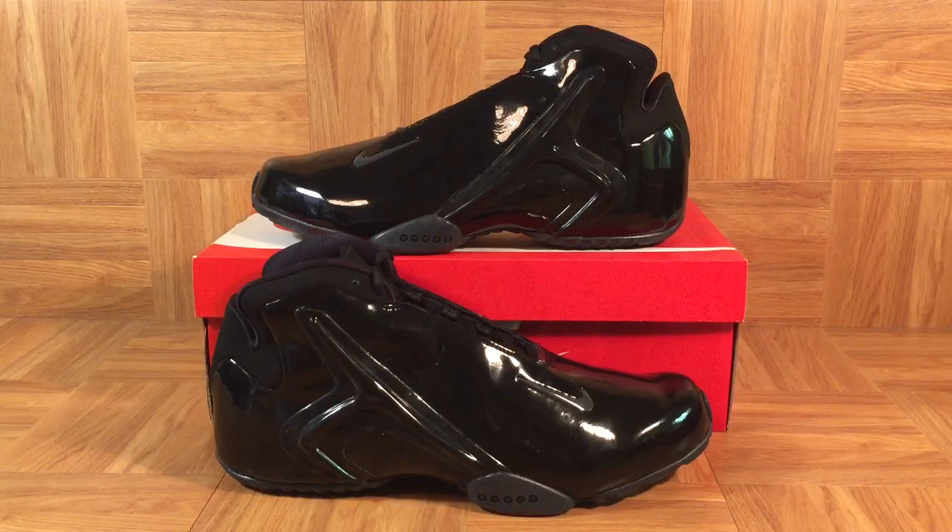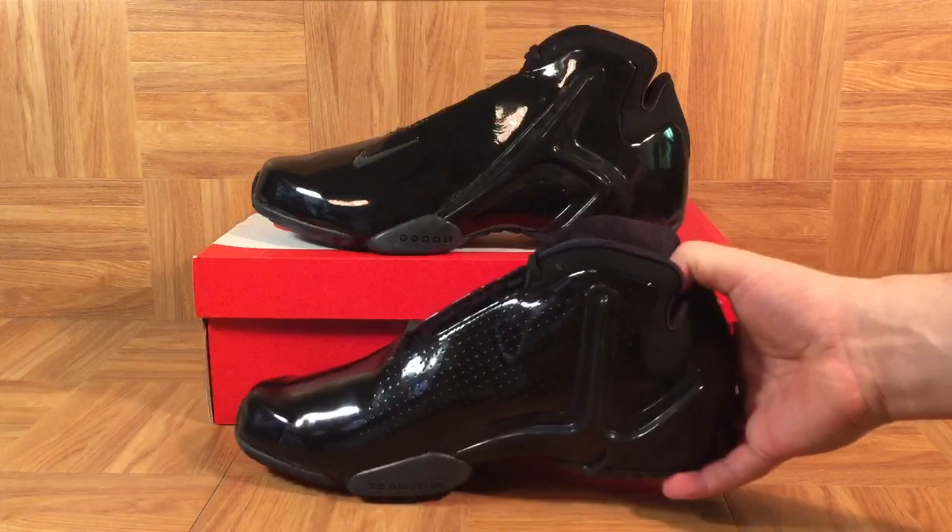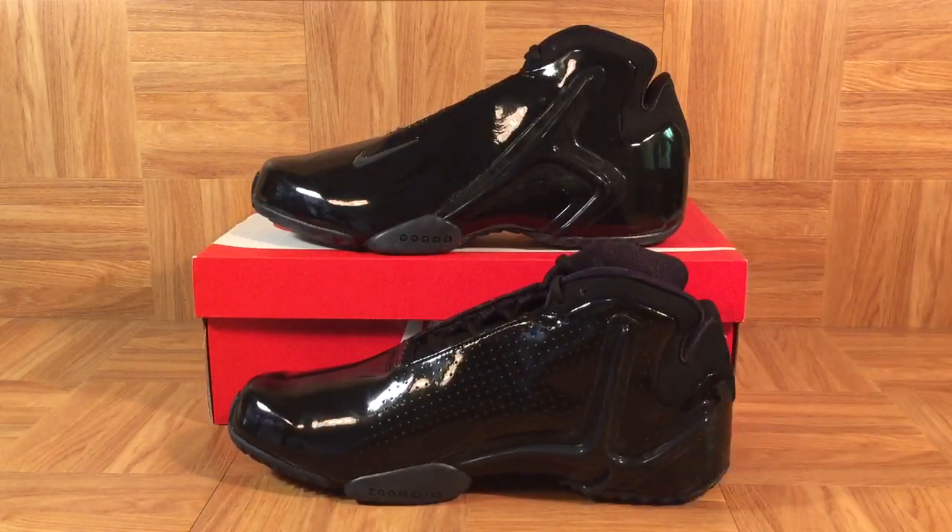The Hyperflight was designed by Eric Avar, and his inspiration was actually Bill Bowerman and a track spike. Bill Bowerman passed away in 1999, just two years before the Hyperflight originally launched. When Avar sat down to design it he was thinking, what would Bill Bowerman do? How would Bill Bowerman design a basketball shoe? Bowerman typically designed track spikes, and what Avar came up with was the Hyperflight — incredibly lightweight. You pick up this shoe and it weighs almost nothing.